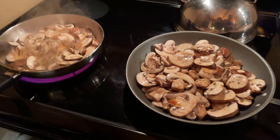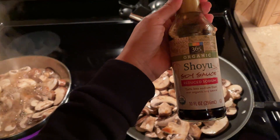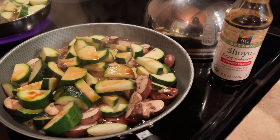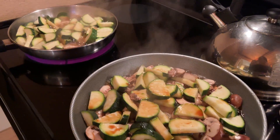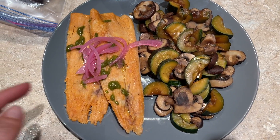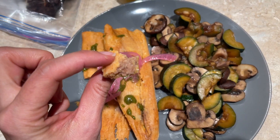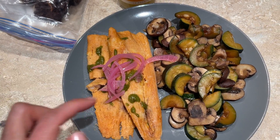The husband is cutting zucchinis and we're gonna throw them in the pan with the mushrooms, put some soy sauce in. I've got mushrooms and zucchini that I sautéed with soy sauce, and then I made these tamales the night before — they've got refried pinto beans, pickled onions, and some hot sauce.